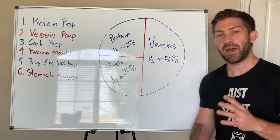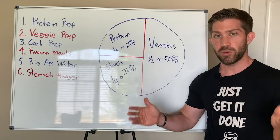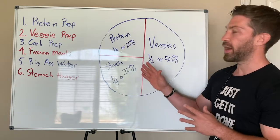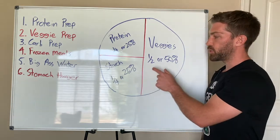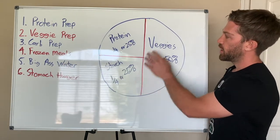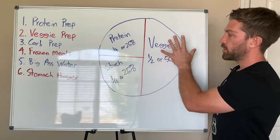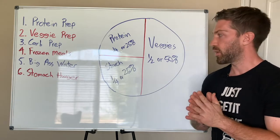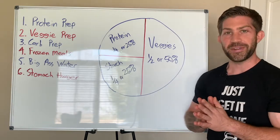A question I typically get about this plate is: where does fruit fit? I like to say that if you were truly over-consuming fruit, you'd be the first person on earth to overeat fruit and get fat as a result. So don't worry about how much fruit you're getting. It can overlap between starch and veggies depending on the fruit. You could do protein, starch, vegetables as a quarter, and fruits as another quarter — or just include fruits and veggies in one category. Don't overthink it. You're not going to overeat fruit.